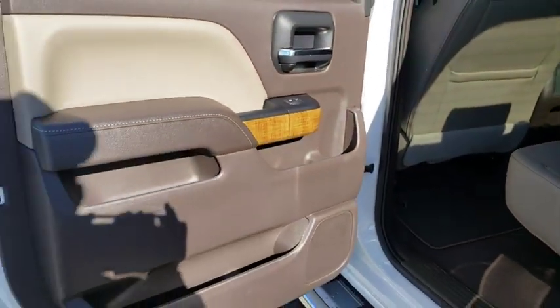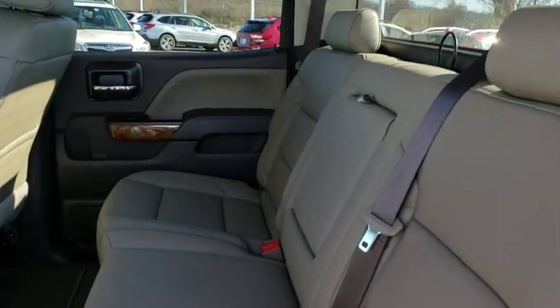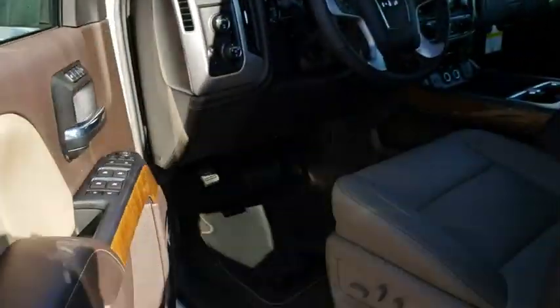Leather-wrapped steering wheel, Bluetooth, adjustable steering wheel, power steering, cruise control, floor mats, four-wheel drive, aluminum wheels, four-wheel disc brakes, auto-dimming rearview mirror.